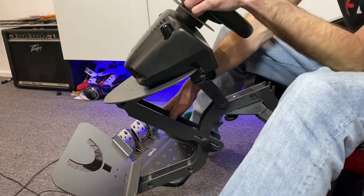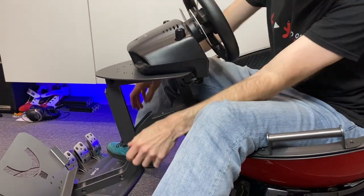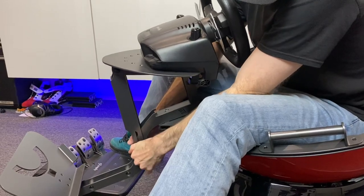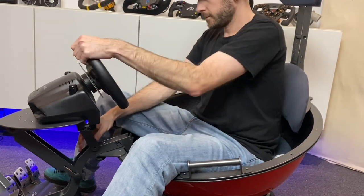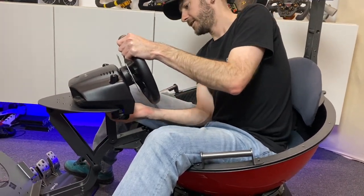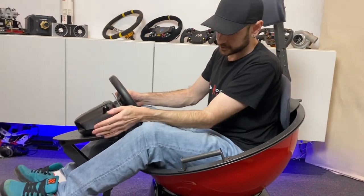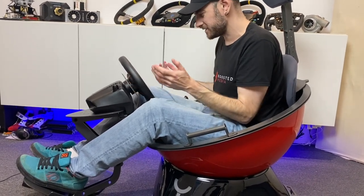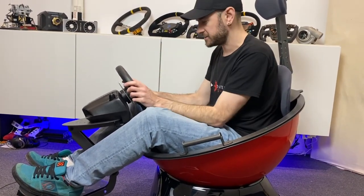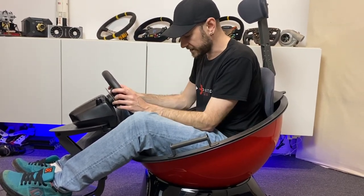Even at its highest adjustment with the pedal plate positioned, my knees are still interfering with the wheel deck. This isn't designed first and foremost as a sim racing piece of equipment and that's very clear when evaluating it — it's kind of an afterthought. I've been thinking long and hard over the last couple of days about exactly how to tackle the rest of this review.